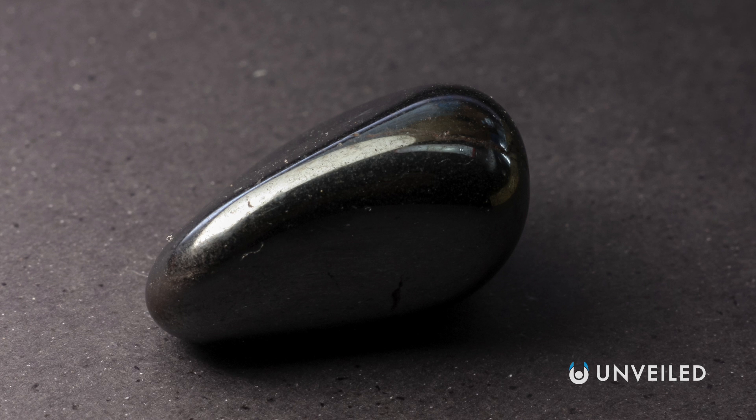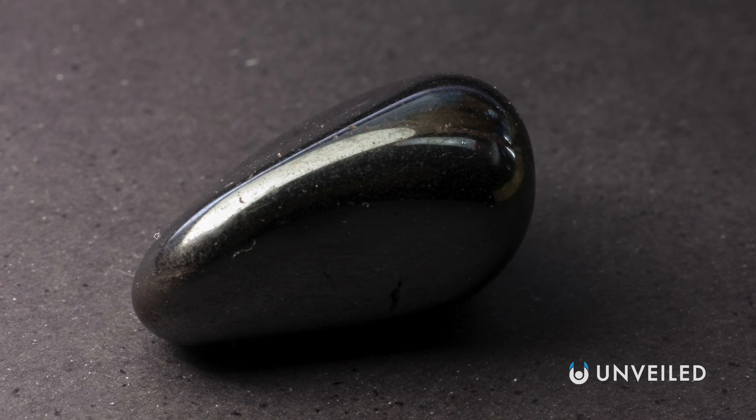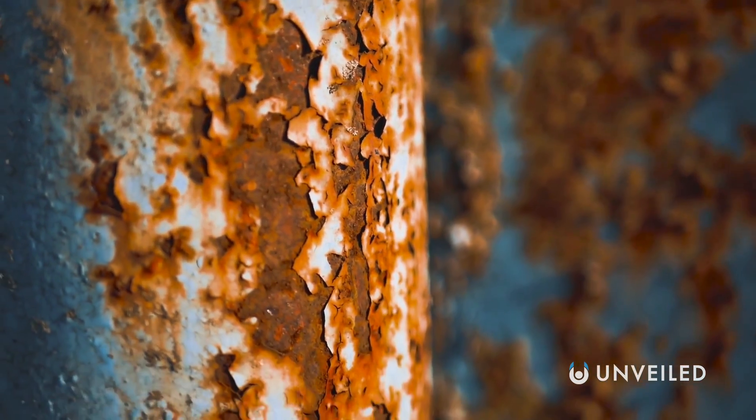Specifically, the mapper identified hematite — an iron oxide produced when iron meets water and oxygen, leaving rust. The problem is that the moon shouldn't have enough water or oxygen for rust to form. So how did it get there?